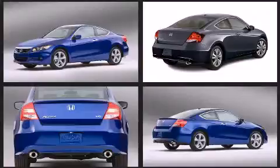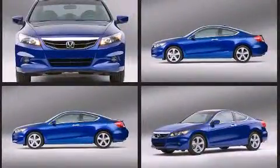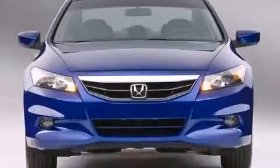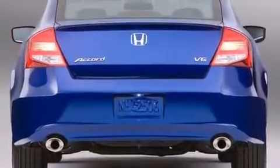Honda made sure to keep road handling and sportiness at the top of its priority list. Smooth gear shifts are achieved thanks to the 2.4-liter four-cylinder engine, and for added security, dynamic stability control supplements the drivetrain.